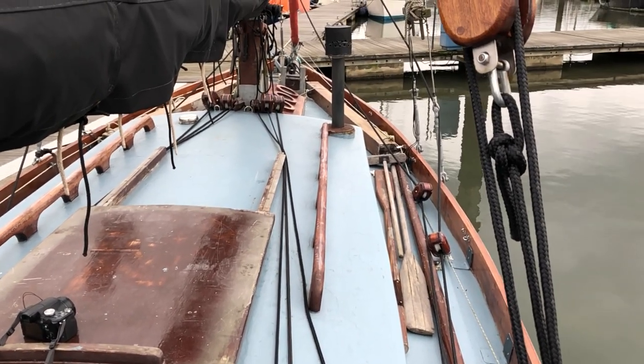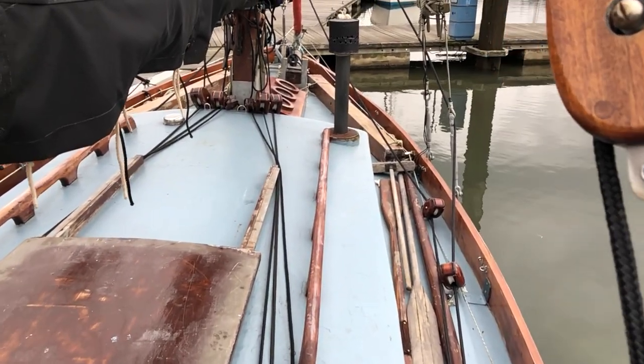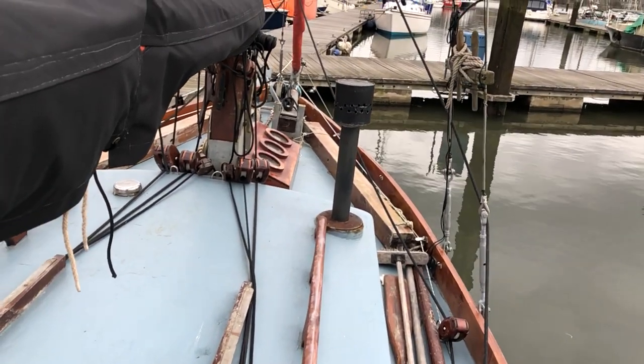Hi, this is Roger from Boat Shed Southampton, just having a look around this Morecambe Bay Prawner — an unusual, traditional rigged boat.